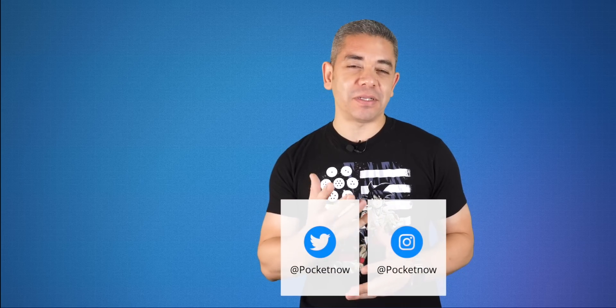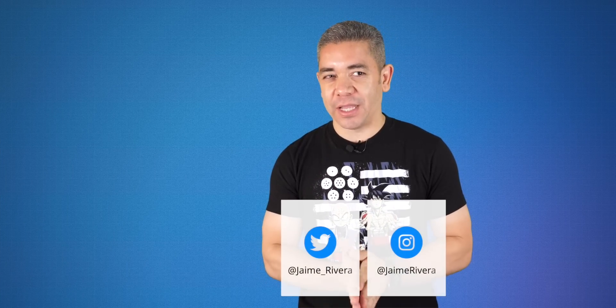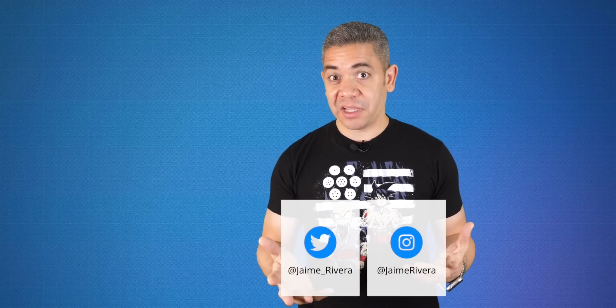If you want to get the news earlier, follow us on pocketnow.com and subscribe to our channel for more videos like this one. Also follow us on social media — our extended coverage happens on Instagram. Please give this video a thumbs up if you liked what you saw. I'm Jaime Rivera. Thanks so much for watching. We'll see you tomorrow.